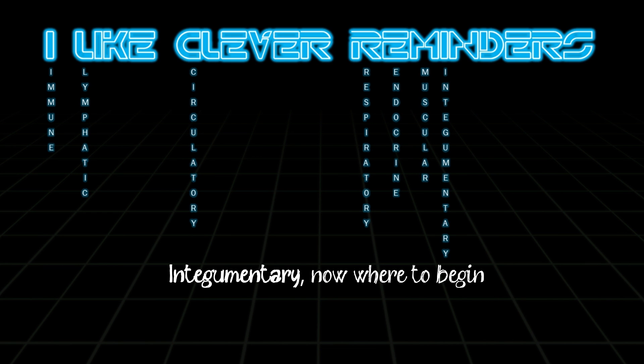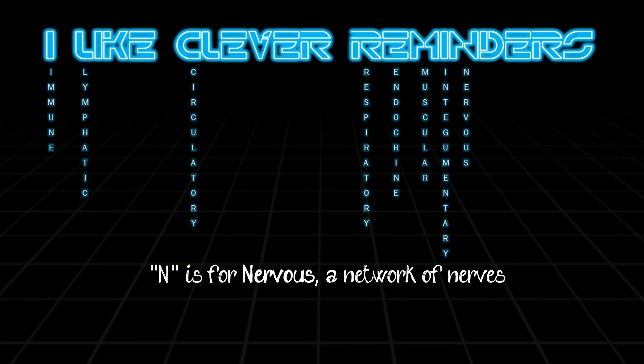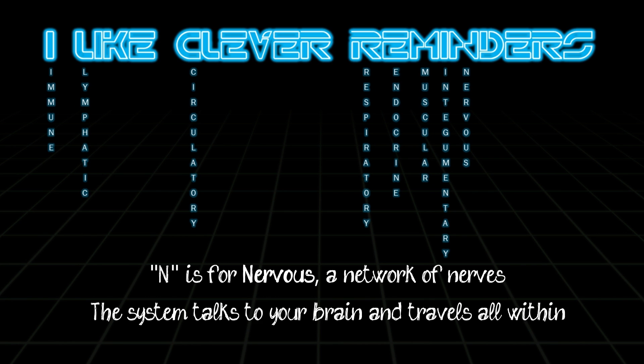Integumentary — now where to begin? It starts with an I and pretty much is your skin. M is for nervous, a network of nerves. The system talks to your brain and it travels all within.